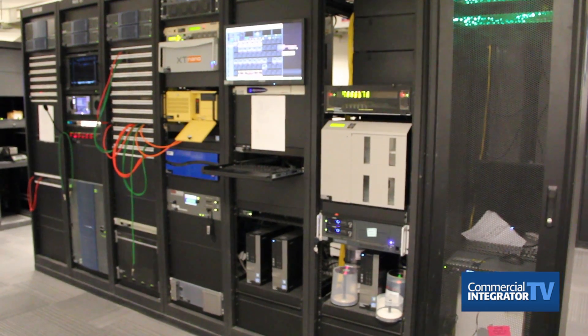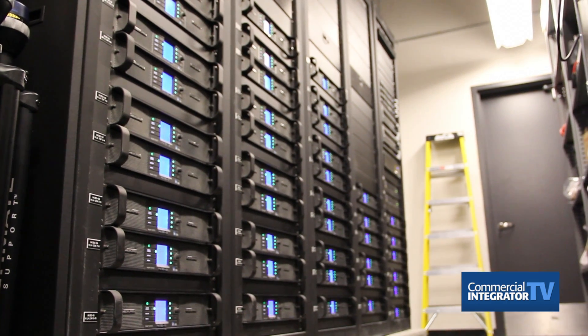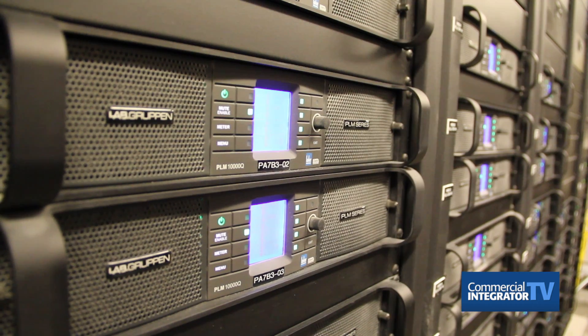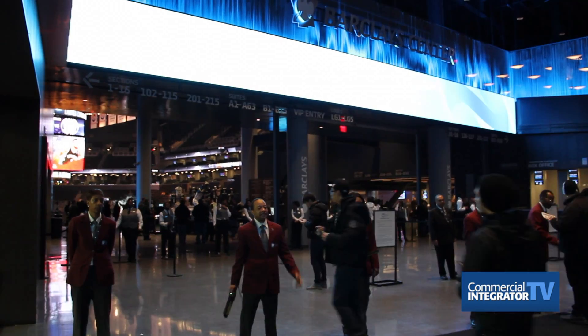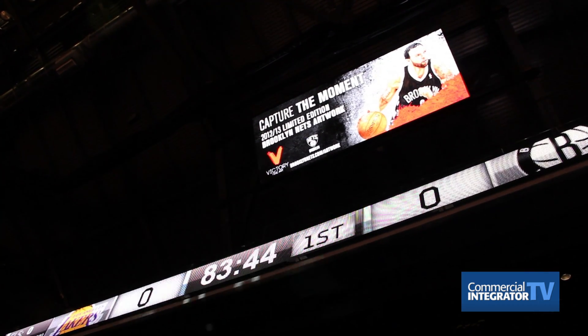We're one of the arenas that have a connected stadium. What that means is all our backend infrastructure is Cisco equipment. We have two Nexus core switches, as well as 70 other 3750 switches, which form the single converged network. So everything rides over the network, including ticketing, point of sale, fan experience, and wireless.